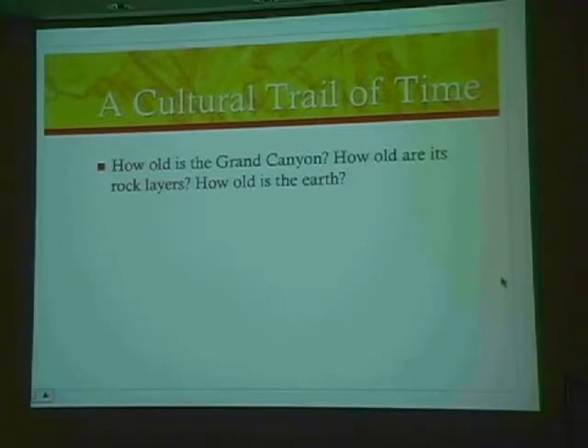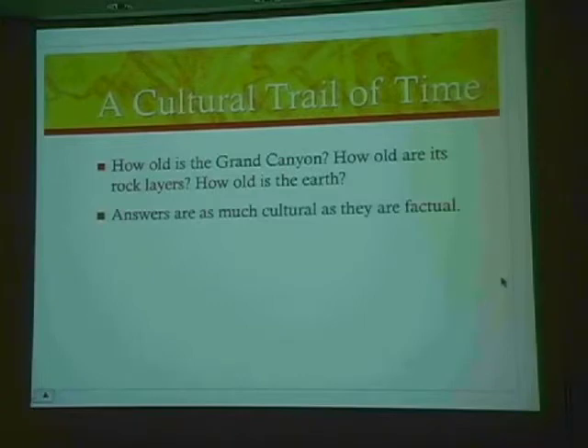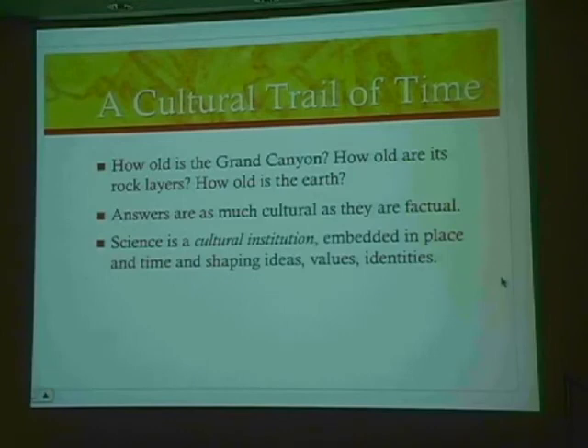Others, especially in the mid to late 19th century, began arguing that it formed over extremely long periods of time. How old are its rock layers? The canyon itself is fairly young compared to the ages of the rocks. And then, of course, the ultimate question: how old is the earth? How long has this place been here? These answers, I'm arguing, are as much cultural as they are factual. At least the struggle — the search for knowledge and understanding — is a human search. And it has a history. Science, I'm arguing, is in essence a cultural institution, embedded in time and place.